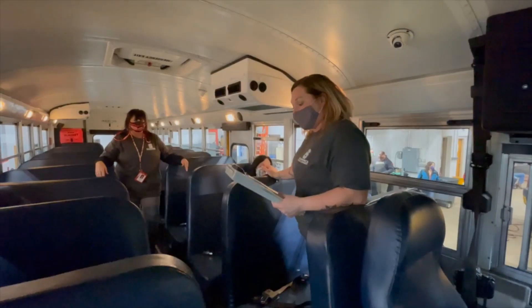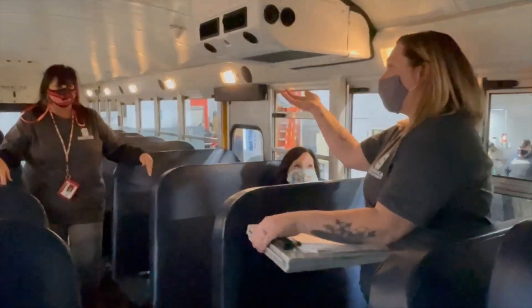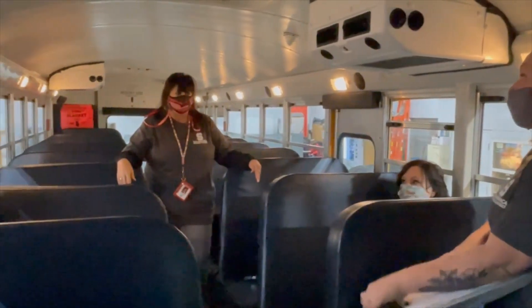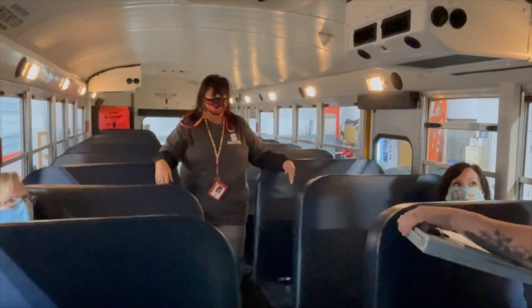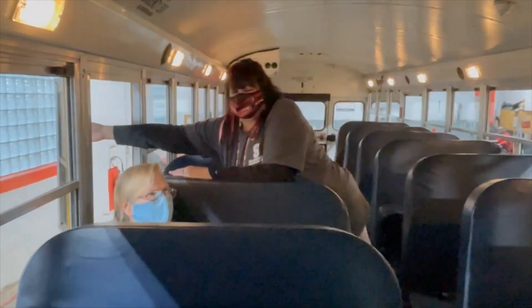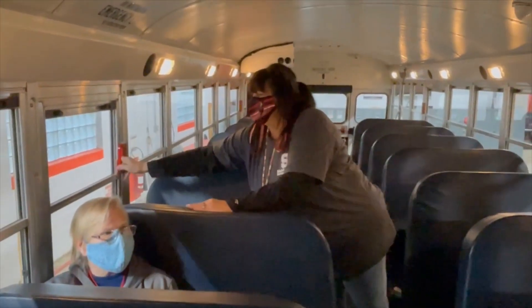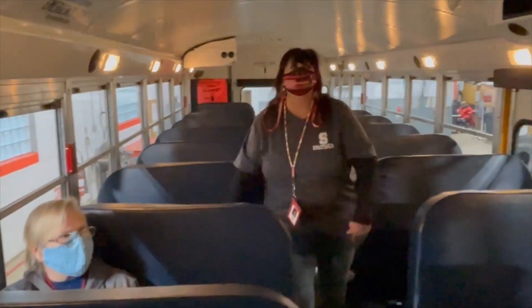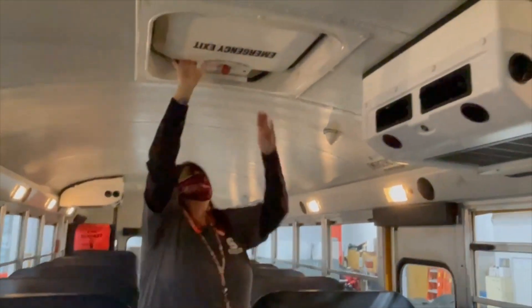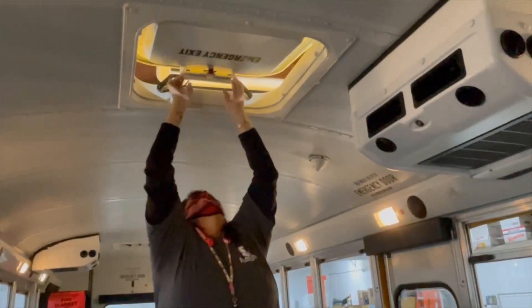Now we are going to take you through the emergency equipment and exits on a school bus. Mackie is going to show you the different exits. You have your exit windows — the buzzer lets you know it's working and that you have an emergency exit open. You have the roof hatches, which you can pull up and unlatch.